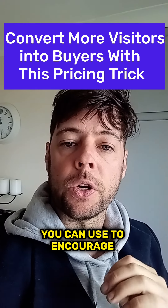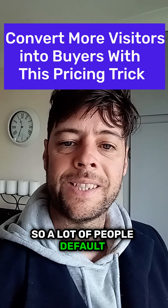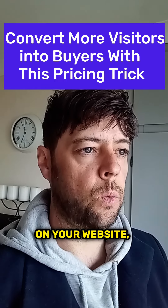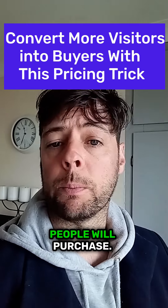Here's a price point tip you can use to encourage more sales for your direct-to-consumer brand store. A lot of people default to the idea of just offering a discount — if you offer a discount on your website, whatever product you're selling, just offer a discount and people will purchase.